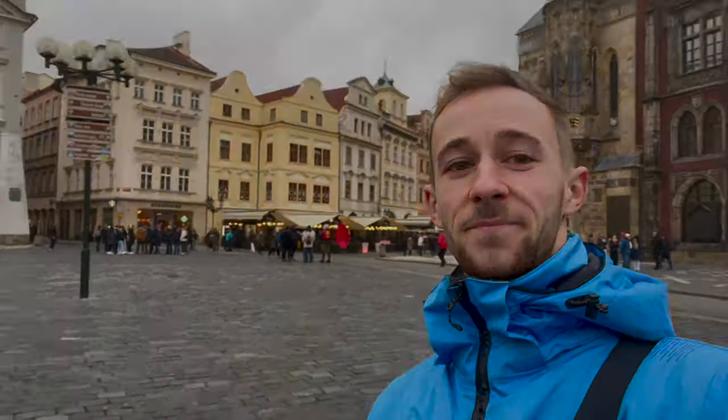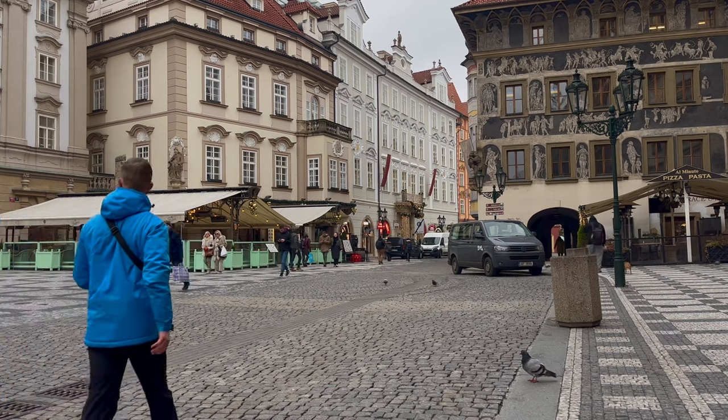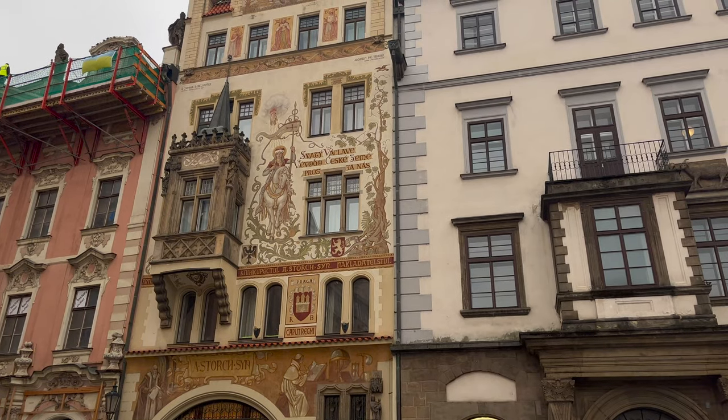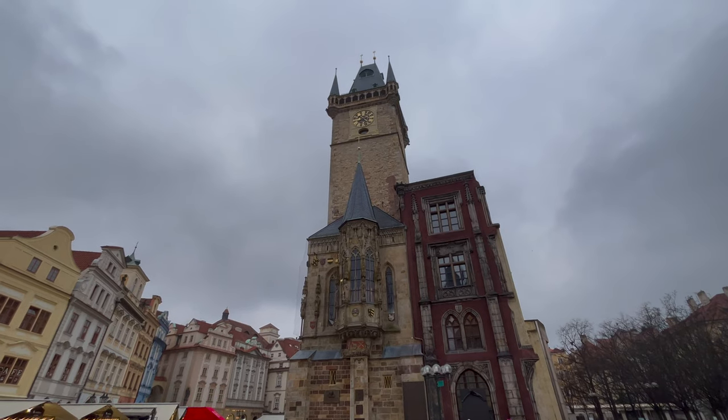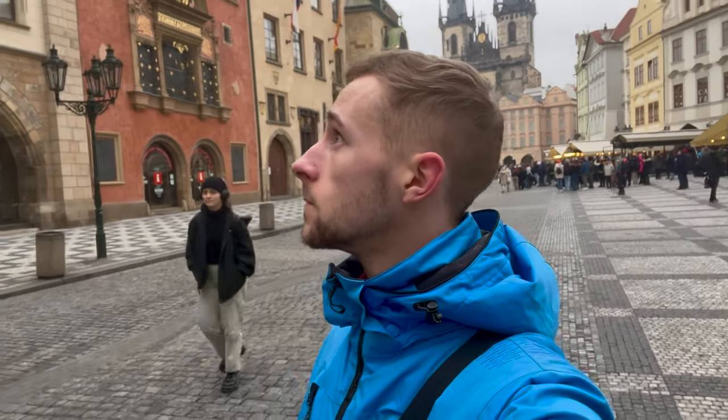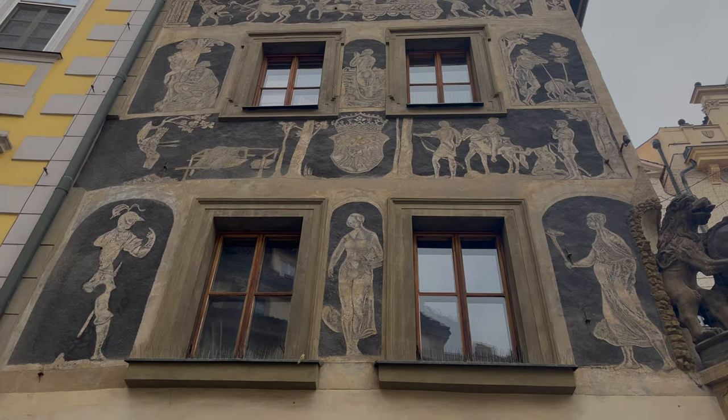I'm back in the old town square and I've got a bit of a dilemma — there's so much going on I don't even know which direction to go. It's time to head away from the old town square where I got a glimpse of some beautifully decorated buildings and the old town hall which of course has the famous astronomical clock, and then I carry on wandering through the streets, frequently greeted by interesting artwork.